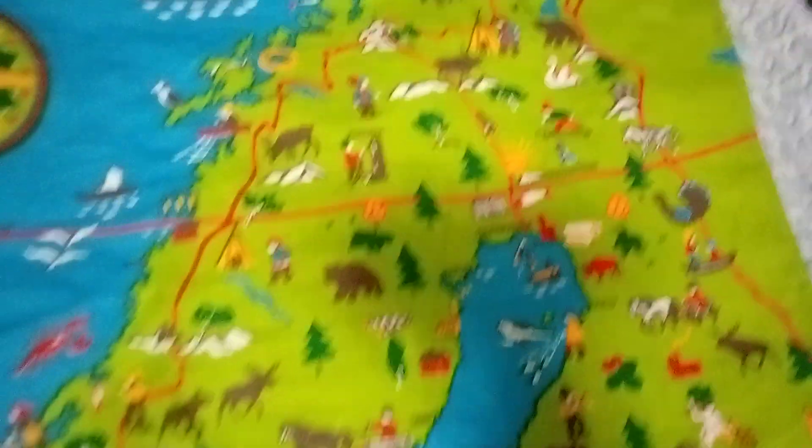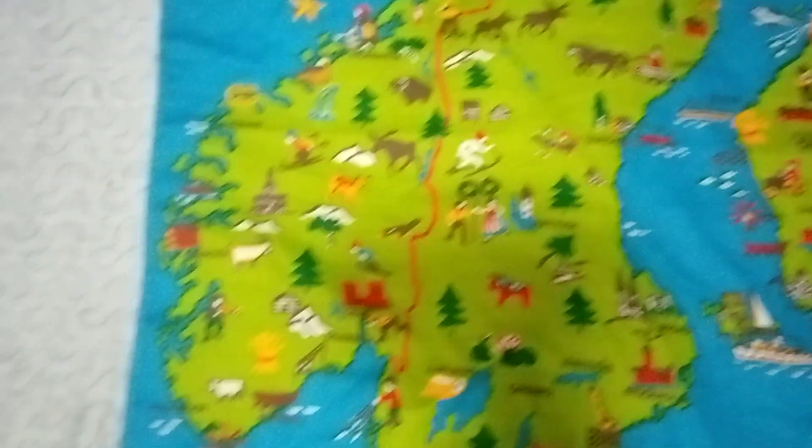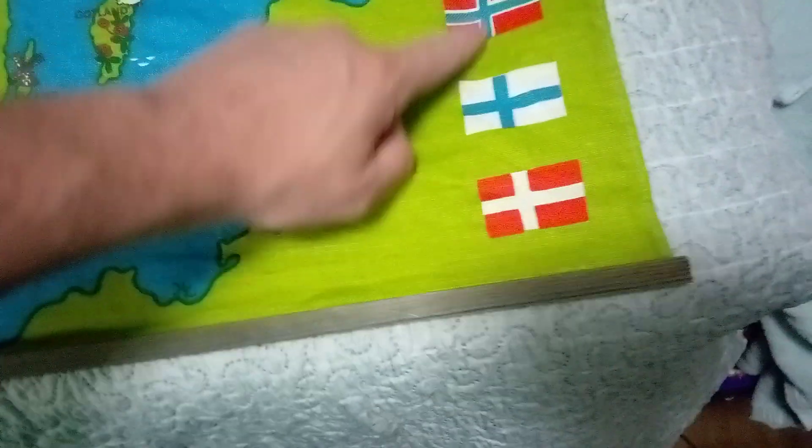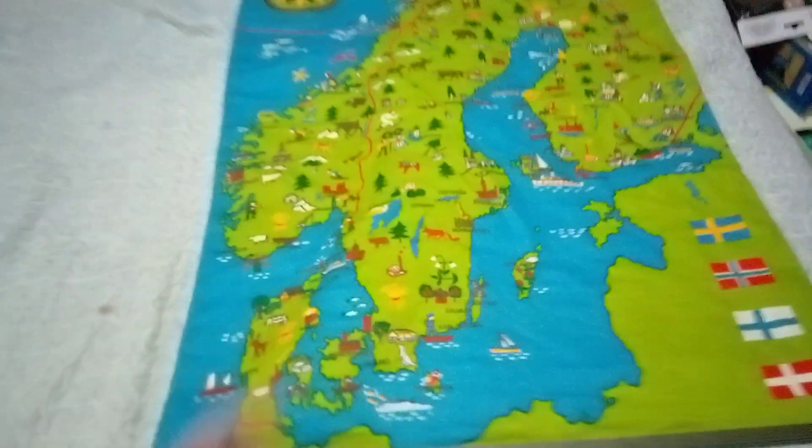So you got all this cool art here. You got the town names in their language, and here are the different flags. Got all this cool art and whatnot of Scandinavia.